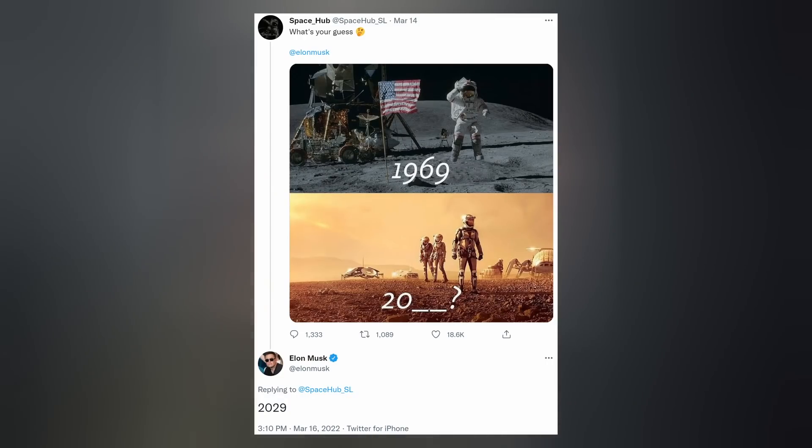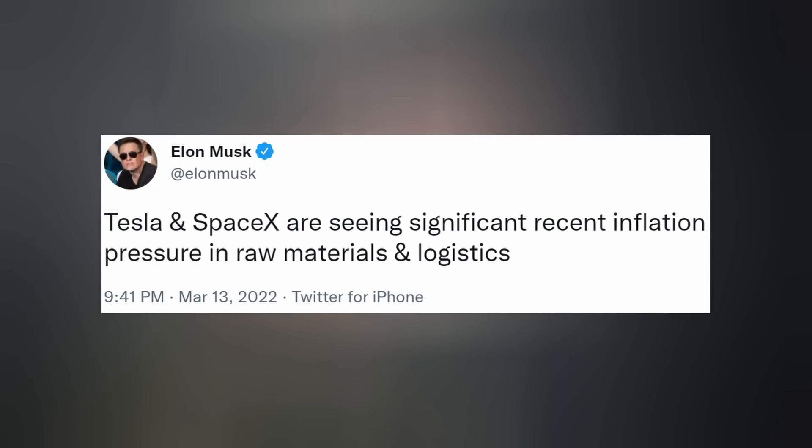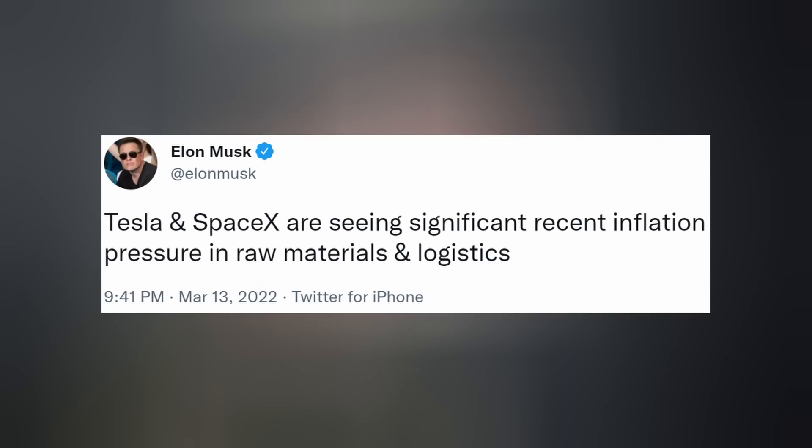Elon's estimate of when humans will walk on Mars has slipped a few years to 2029. Could be the entire process of getting there is harder than expected, or could also be external factors like politics making materials harder to come by. Tesla and SpaceX are now seeing significant inflation pressure in raw materials and logistics.